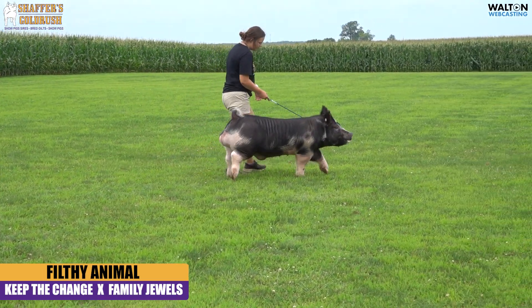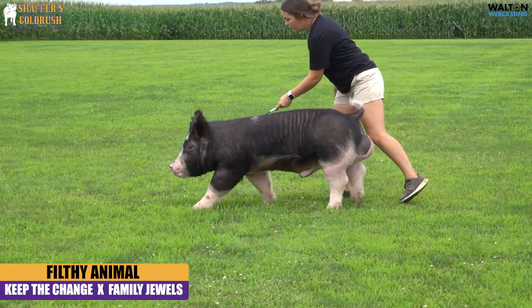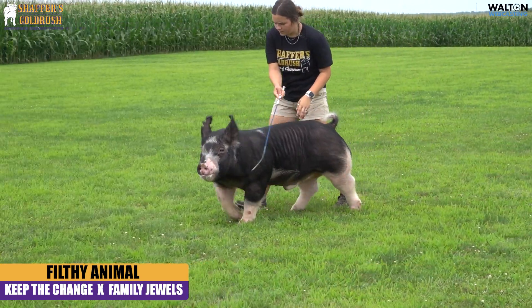When we were out at the exposition and we saw him walk across the ring, we fell in love with him. We thought he was a standout out there.